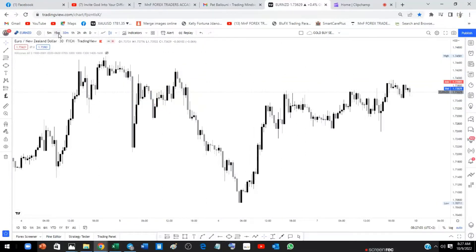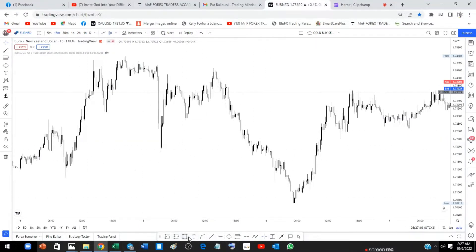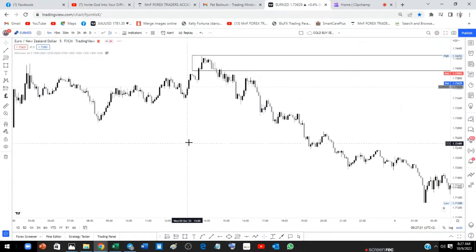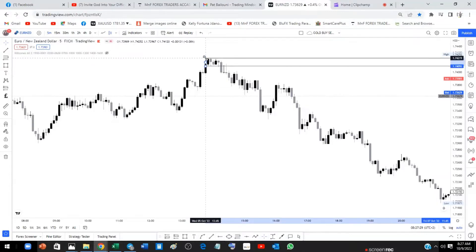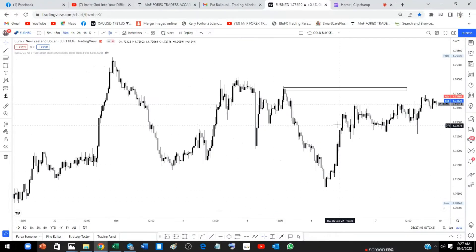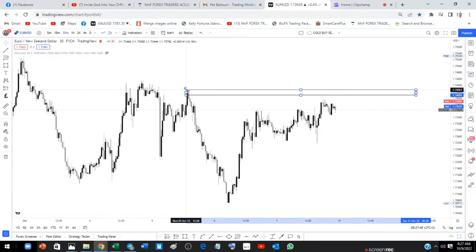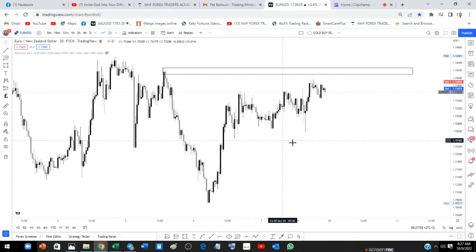Let's go to the 15-minute time frame. You guys know what I'm looking for — I'm looking for my order block. I'll keep going to the lower time frame until I refine my order block. This is the zone I'm looking at — this is the zone I'm looking for price to come to. From here I'm going to go back to the 30-minute time frame and start doing my markups, extending this to the right side for a clean chart.